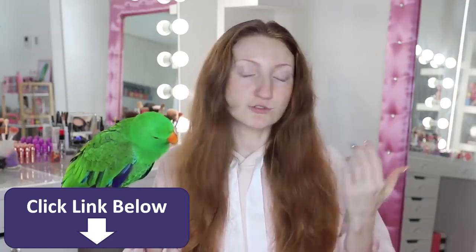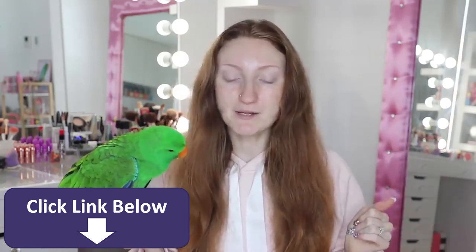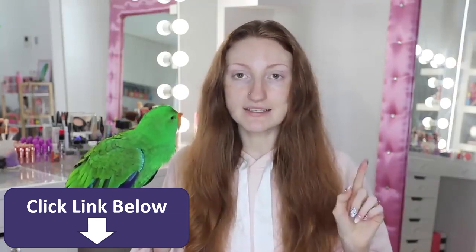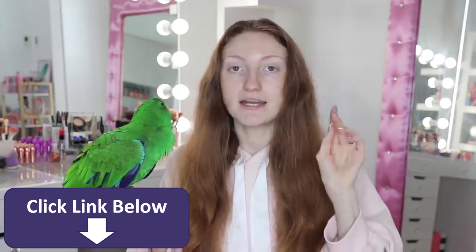I will give you guys the prices, I will swatch them, and we'll do a full day wear test so if you hang around until the end you can see how the makeup holds up. There's about 30-something items here. I don't think I'm going to be able to use all of them on my face, but I'll try and swatch all of them. If there's anything I don't end up using and you want me to make a video about it, please let me know down below.